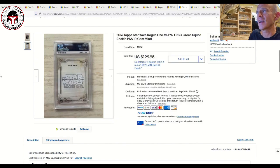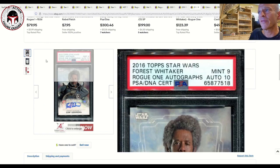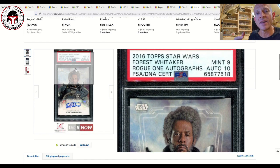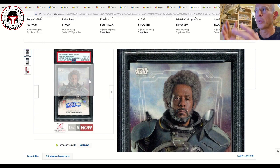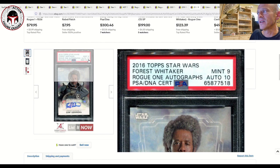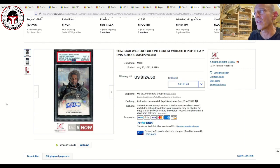Here was a 2016 Topps Jyn Erso Rogue One card that sold for $199.95 PSA 10 Gem Mint. There was also one from that same set autographed by Forest Whitaker, who portrayed Saw Gerrera — the autograph got a 10 grade and the card itself got a 9. PSA offers several options: authentication without a grade, autograph authentication and grading, or both autograph and card grading. This one was submitted for both, so it has two scores. It sold for $124.50 on August 23rd on 23 bids plus $6 shipping.